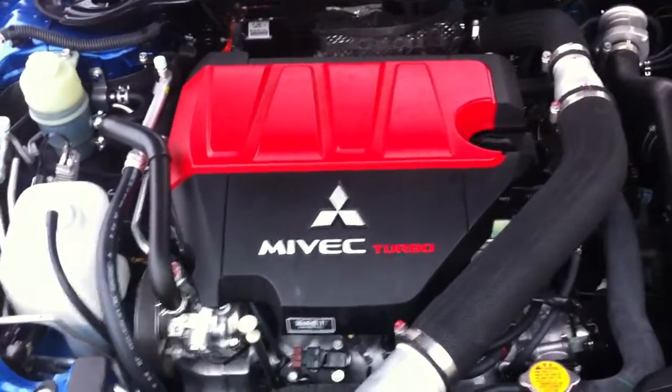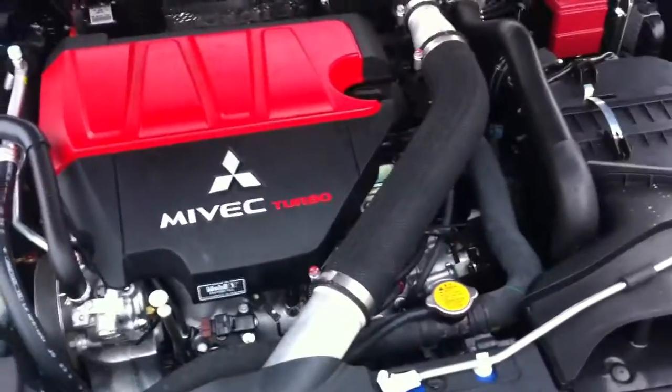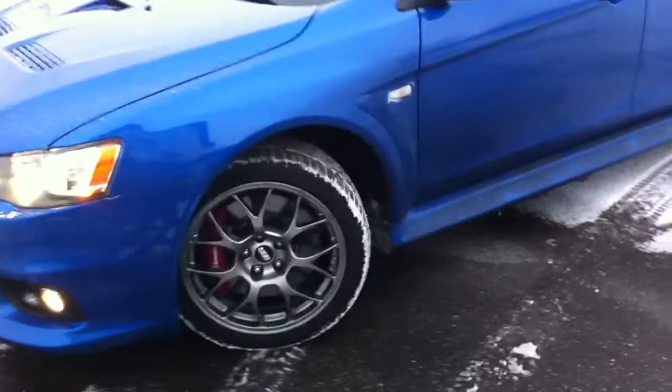It's a twin-scroll turbo — actually in BMW terms that'd be called a twin turbo — and a huge intake. We've got the intercooler down at the bottom, Xenon headlights, and BBS wheels as part of the MR package.